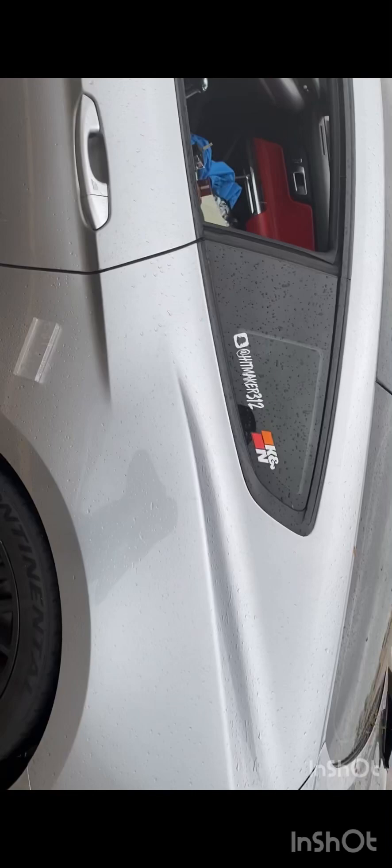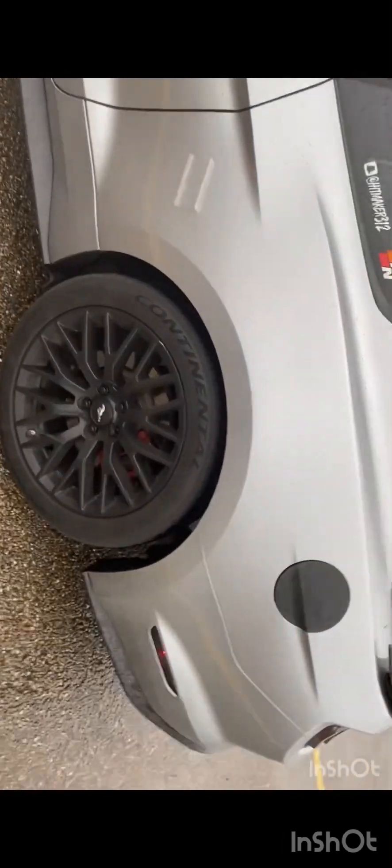Hey guys, Bad 5-0 here. I'm going to bring you a video detailing how much I paid for my 2020 Mustang GT. I'm going to give you all the walk-around of it — sorry it's raining outside, still gonna give you all the run-around.